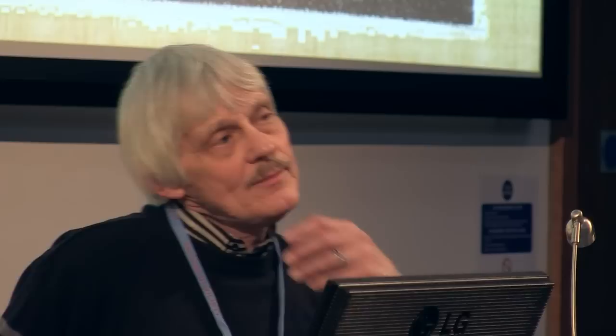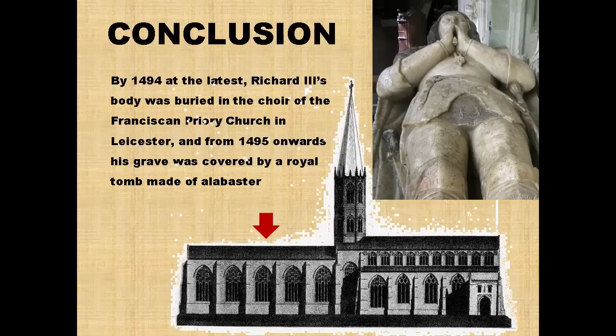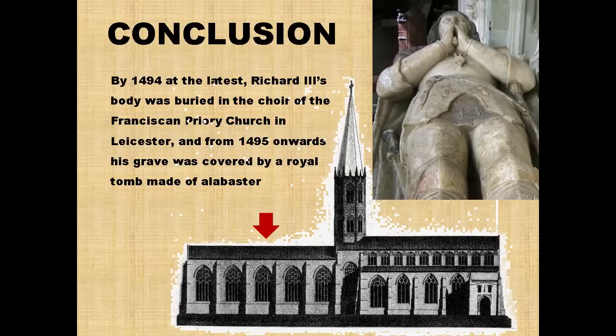I've also put here an image of a tomb which I think suggests very accurately what the tomb Henry VII created in 1494-5 for Richard III would have looked like — an alabaster tomb made in Nottingham. This particular effigy is actually of Richard III's brother-in-law, John de la Pole, Duke of Suffolk. His tomb and his wife Elizabeth of York, Duchess of Suffolk, survives at Wingfield Church in Suffolk. The effigy, which dates from about 1495, suggests very much what Richard's royal tomb would have looked like.